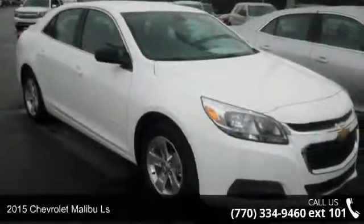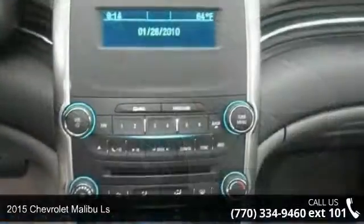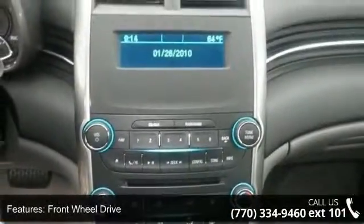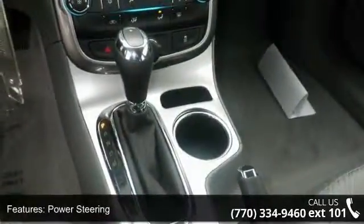Check out this 2015 Chevrolet Malibu LS. If you are looking for a first-rate auto, this one could be yours today. This vehicle comes with a reliable 4-cylinder engine connected to a smooth-shifting automatic transmission.